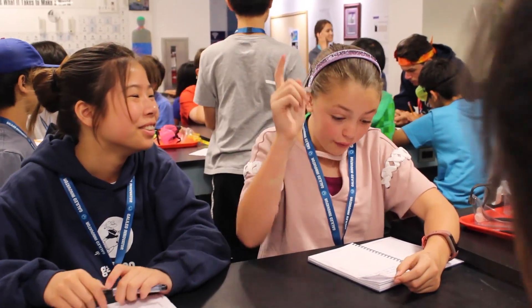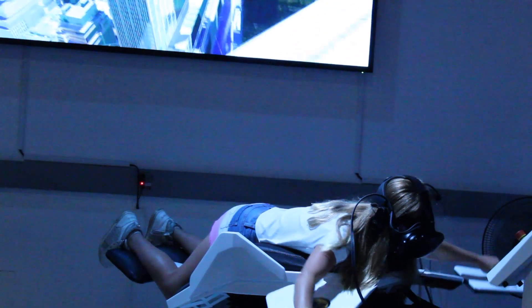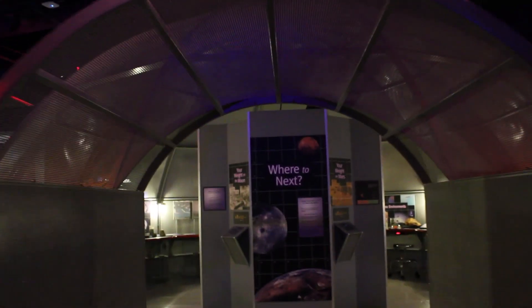My daughter, her name is Grace. She comes out with a smile on her face every day after camp. I'm a somewhat shy person, so it's helped me sort of speak up. Based on the things I learned at camp, it would be really fun to keep on experimenting.